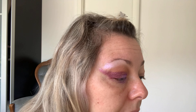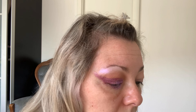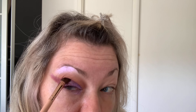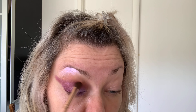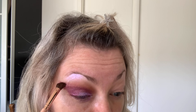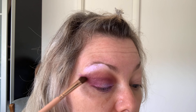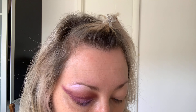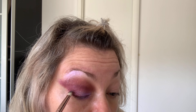With another clean blending brush — a smaller one — I will take this matte shade and just apply it into the crease. Then with this small pointed brush I'm going to take the gray tone and just pat it on the outer edge to smoke it out a little bit.